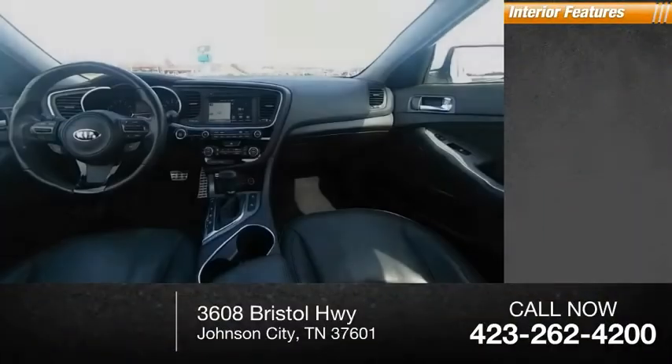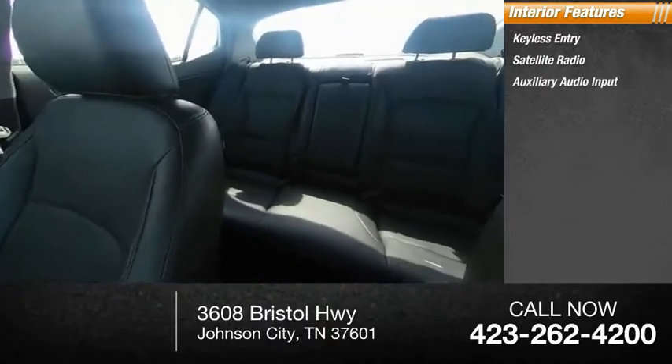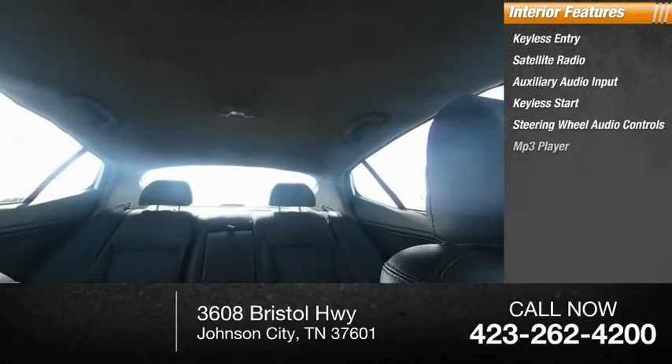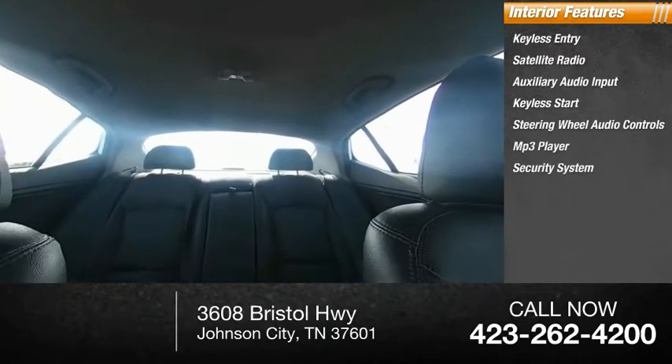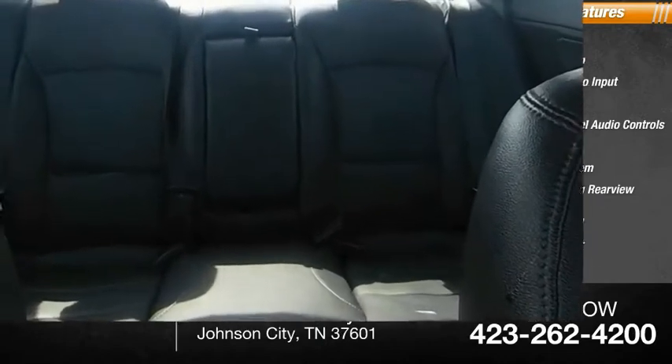Inside you'll find keyless entry, satellite radio, auxiliary audio input, keyless start, steering wheel audio controls, MP3 player, security system, auto-dimming rearview mirror, cruise control, and a trip computer. This vehicle offers reliability and good looks at a great price.